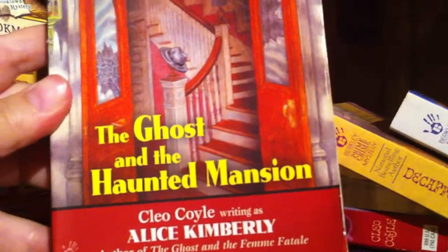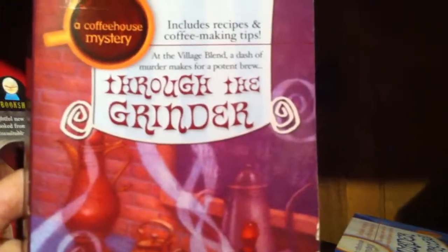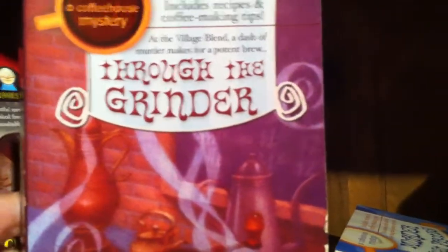A Haunted Bookshop mystery — this is by Cleo Coyle writing as Alice Kimberly, and this is The Ghost and the Haunted Mansion. Again, a great series. Next up we have Cleo Coyle writing the Coffee House mystery series, and this is Through the Grinder.